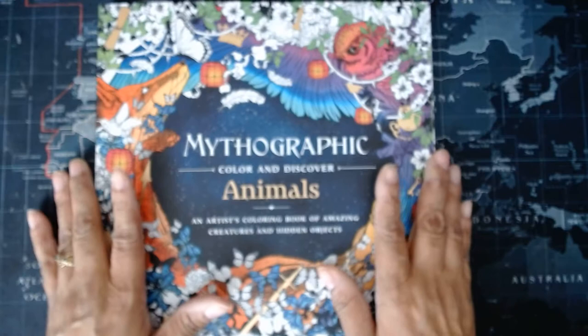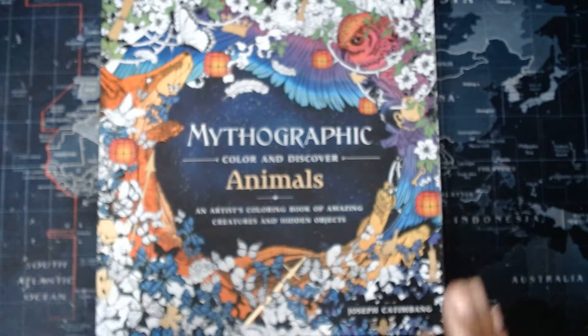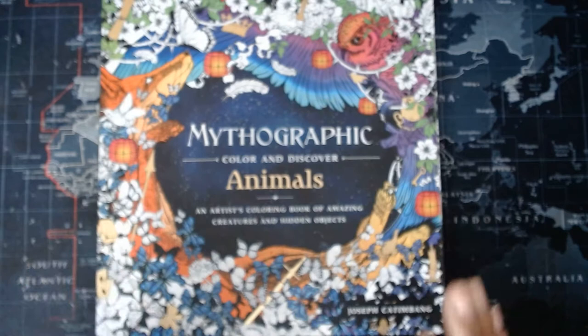The link will be in the description box below, as well as for all of his other books, and I will put the copyright dates so you know when they came out. I want to thank you for your time, and sorry that the last image is blurry — I can't adjust it. But thank you. Bye-bye.